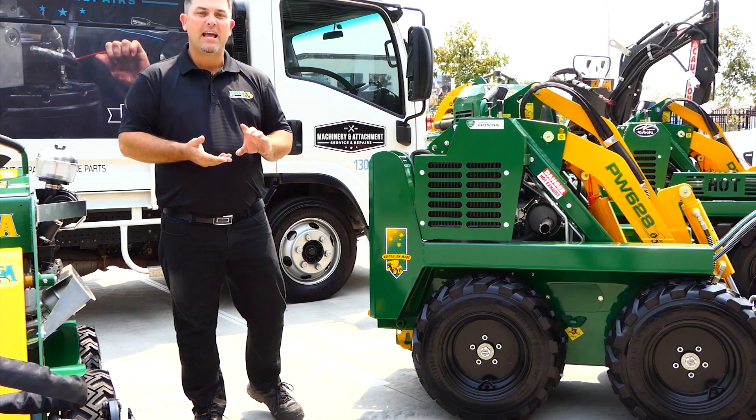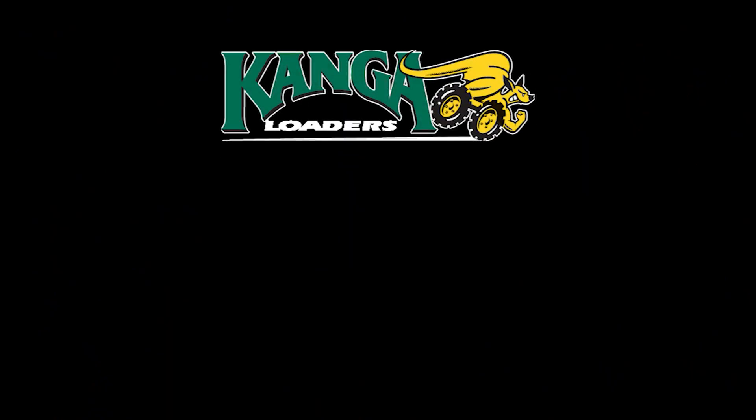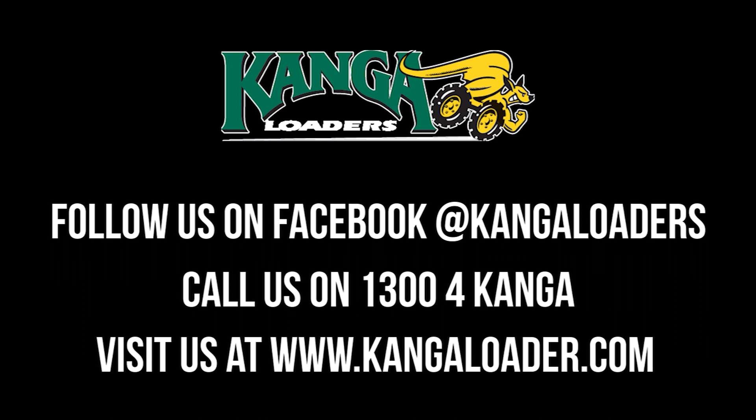We offer on-site service and we have service kits available if you can't get to one of our branches. If you want any more information, please give us a call at 1300 4KANGA.